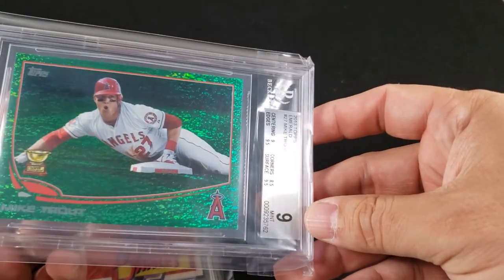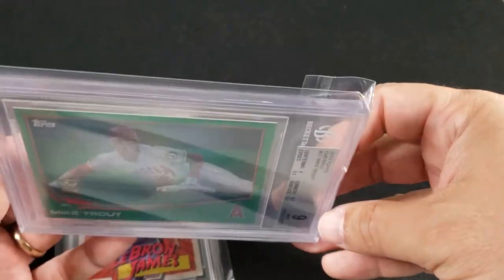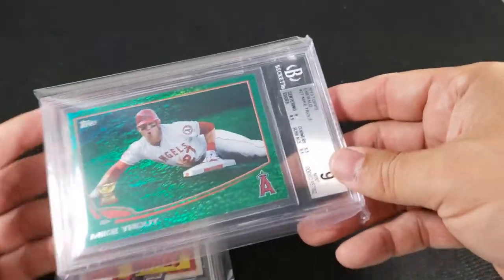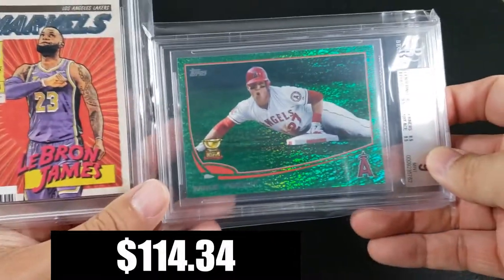Then I saw the green one, and I was like, that's it — that's the card I need to get. So I ended up paying $114.34, which is not too bad.